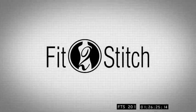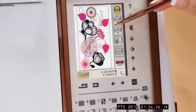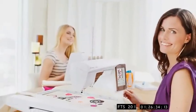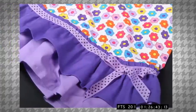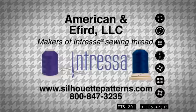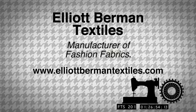Fit to Stitch is made possible in part by Husqvarna Viking, keeping the world sewing for over 140 years with innovations in sewing, embroidery and quilting. Learn more at HusqvarnaViking.com. American and Eford, innovators of thread for all your sewing needs, makers of Intressa sewing thread. Learn more at SilhouettePatterns.com. Elliott Berman Textiles, manufacturer of fashion fabrics. ElliottBermanTextiles.com.